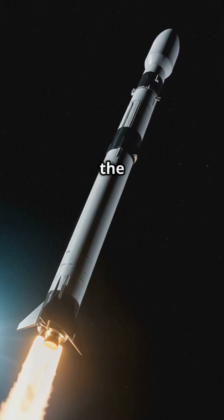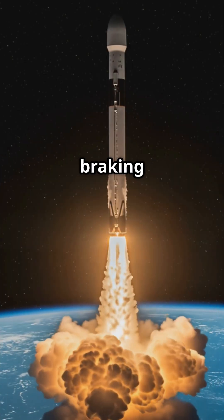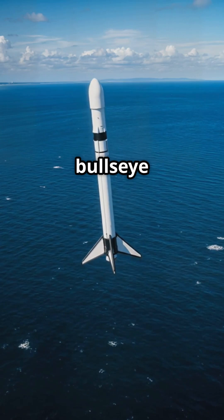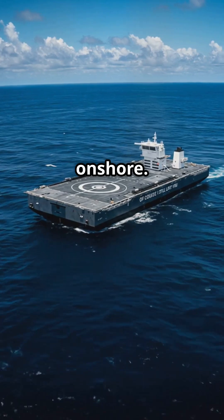Instead of crashing into the sea, it flips, fires thrusters to steer, and reignites engines for a braking burn. Guided by GPS and fins, it targets a bullseye — either a drone ship bobbing in the ocean, or a concrete pad on shore.